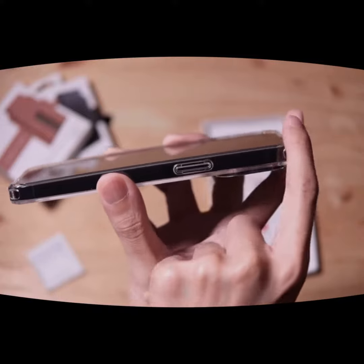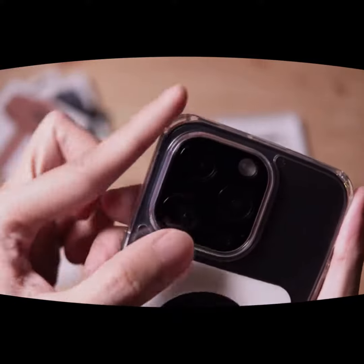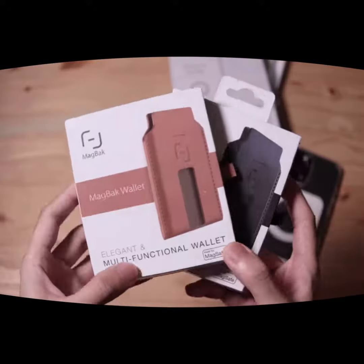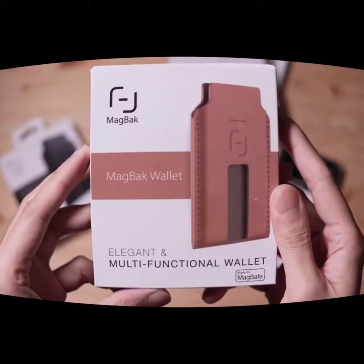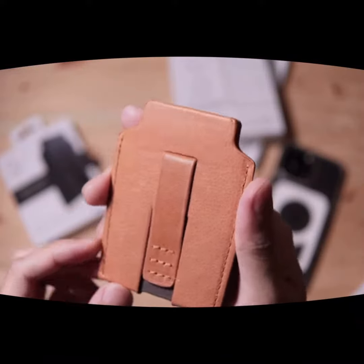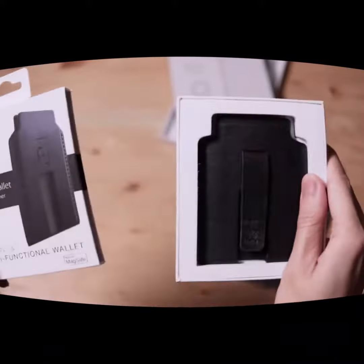First of all, I love the design of this case. It's slim, lightweight, and comes in a variety of colors. The material feels high quality and durable, and the logo on the back gives it a stylish touch. Plus, the Magback technology allows you to attach your phone to any magnetic surface, which is super convenient for hands-free use.